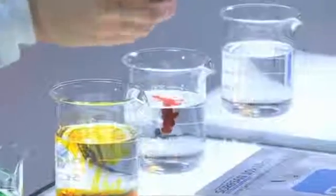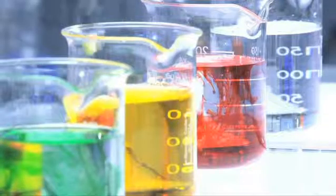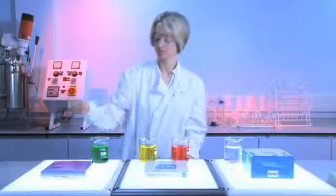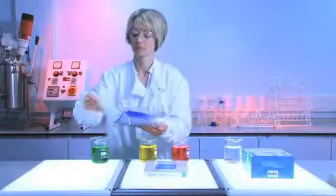First, we prepare three colored solutions by placing a few drops of green, yellow, and red dye into separate beakers, then adding approximately 200 milliliters of dyed physiological saline solution. 200 milliliters of physiological saline solution is left clear in a fourth beaker.